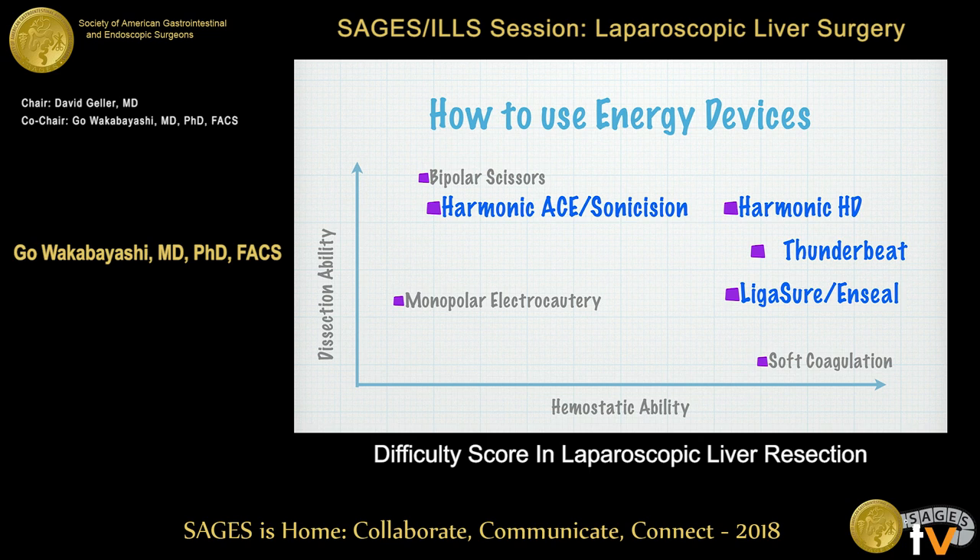Let me talk a little bit about standardization, because standardization is a key for the safety of this surgery. You have to standardize what you're using — energy devices. An energy device has both cutting ability and hemostatic ability. What you are using — is it more hemostatic or cutting? I use many energy devices, but I always standardize in my mind whether I am now cutting or stopping bleeding.